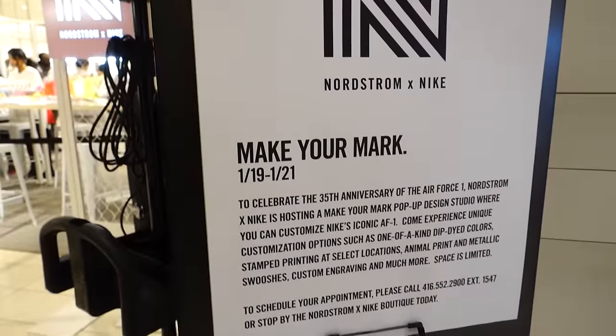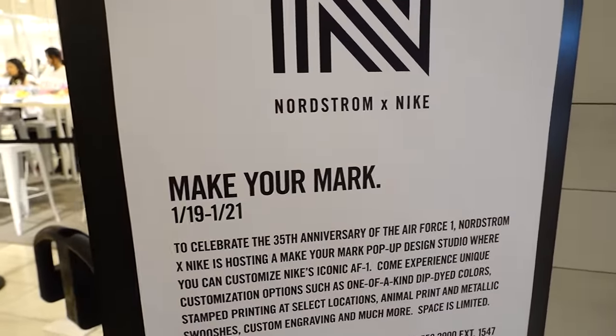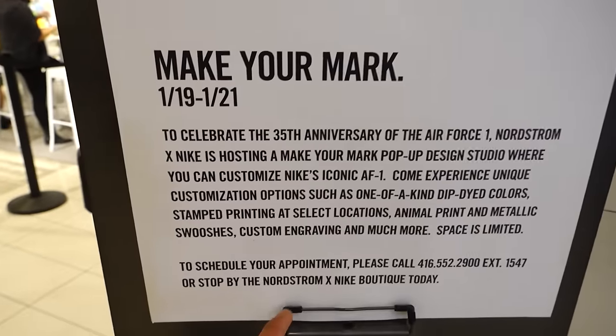Nordstrom x Nike, January 19th to 21st — to celebrate the 35th anniversary of the Air Force One, they have a pop-up design studio where you can make custom sneakers with custom engravings and much more. You have to schedule your appointment.